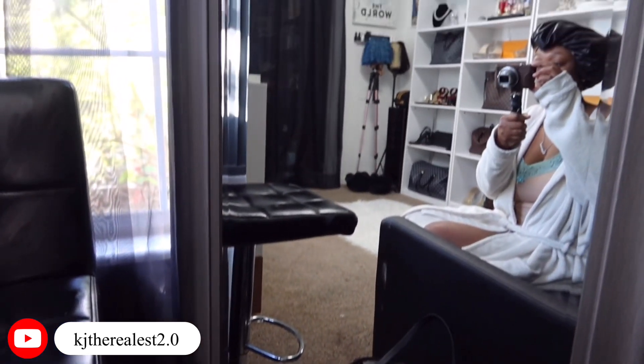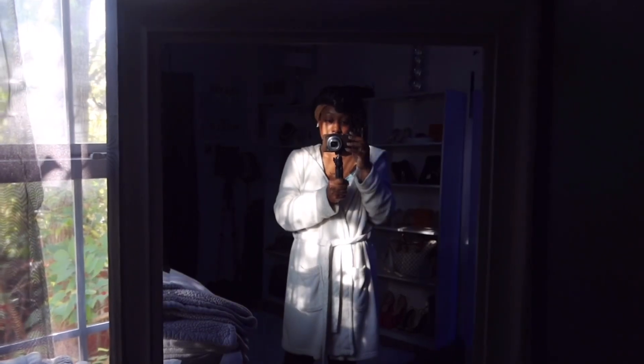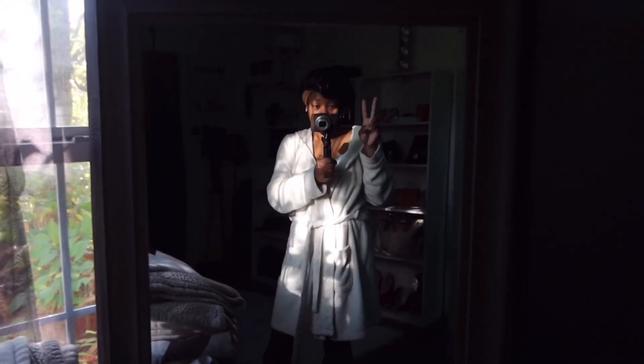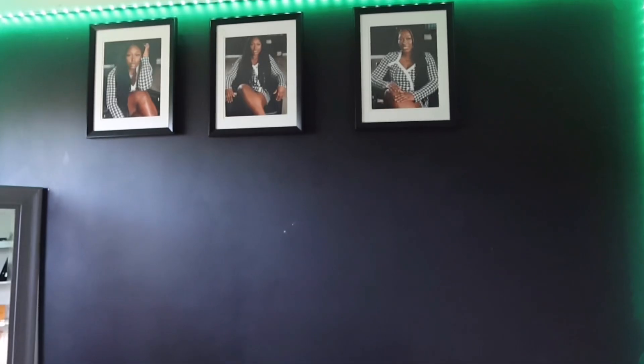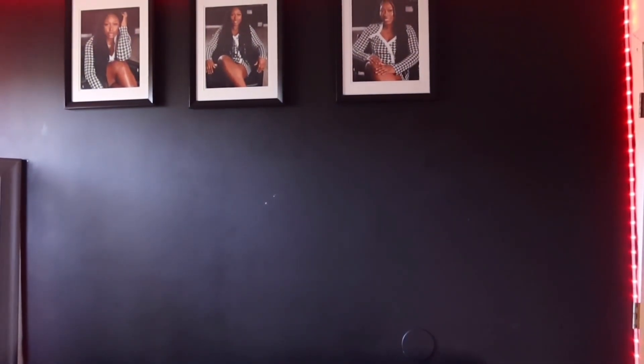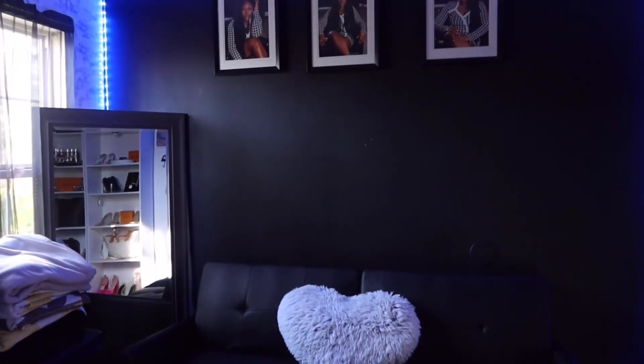When I found the mirror at Marshall's I didn't have my car, but my mom encouraged me to get it and said she'd help carry it. I'm so glad I got it for around $54. On this black wall — I literally painted it black using my mom's paint — I hung LED lights from Amazon, which are in my Amazon storefront, and picture frames from Goodwill with photos printed from my phone.